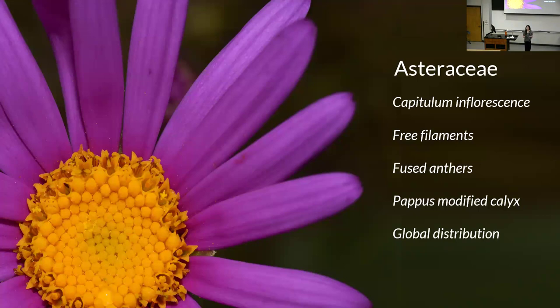What makes an Asteraceae an Asteraceae? There are a few morphological characteristics. The most iconic is its inflorescence type — the capitulum. A lot of people don't realize there are multiple types of flowers within the head of a sunflower: disc flowers and ray flowers in a typical sunflower. All of them are connected by an involucre of bracts that creates this capitulum inflorescence. Other synapomorphies for the family include free filaments with fused anthers, and the pappus — a modified calyx — which is that fluffy part on a dandelion. The family is found on all continents except Antarctica.